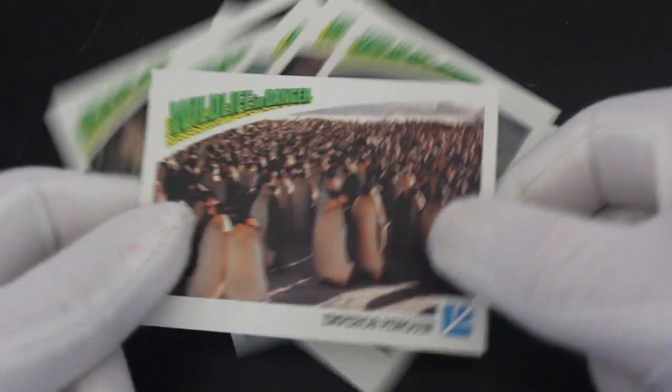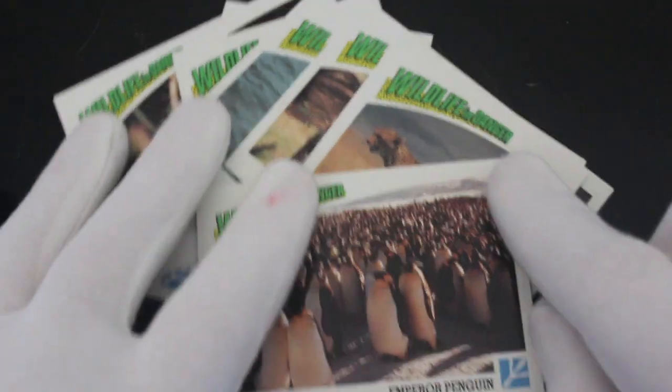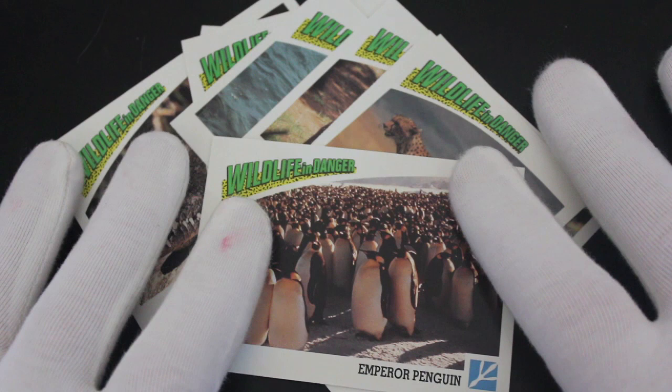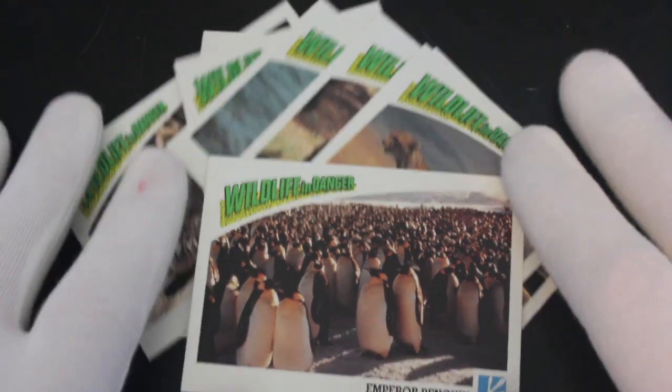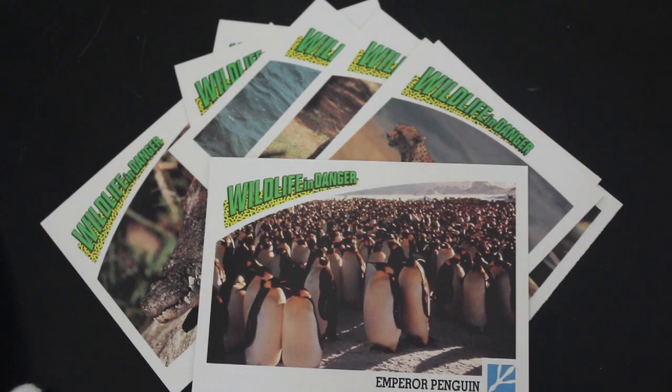Pick up a penguin, just go get one. If you like these cards, get yourself the Wildlife in Danger set. And that's it from me, Trading Card Tony, for another episode. Don't forget to like, subscribe, ring the bell for notifications, and tell me what cards you've got — if you've got a full set, let me know in the comments. Bye!